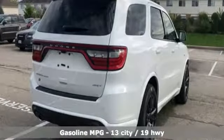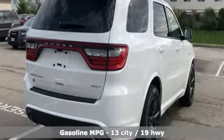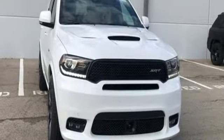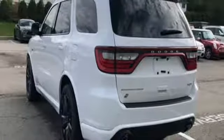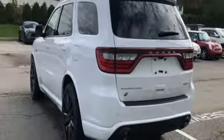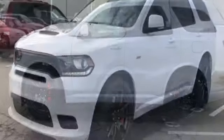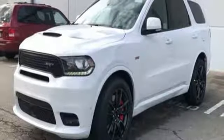V8 engine, dual zone climate control, integrated navigation system with voice activation, configurable instrument gauges, heated steering wheel, power heated mirrors, streaming audio, power sliding and tilting sunroof, doors and push button start proximity key, and automatic transmission.